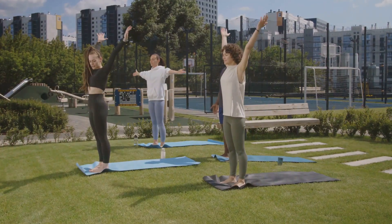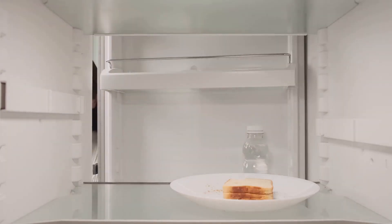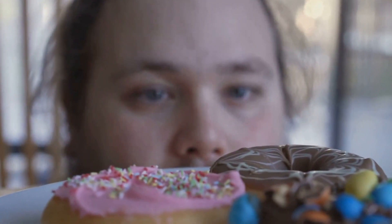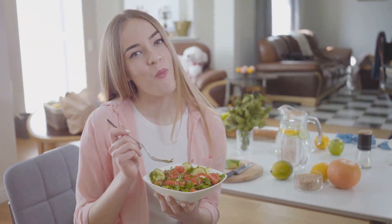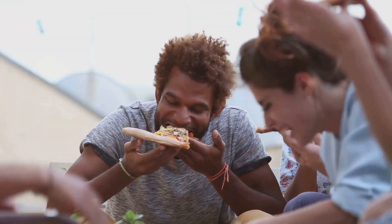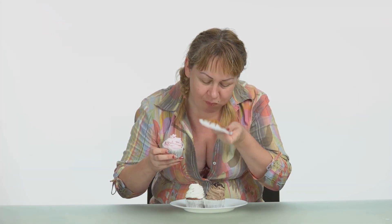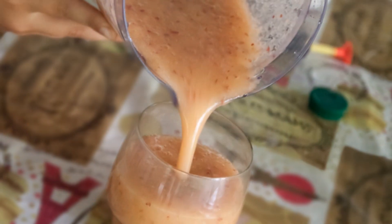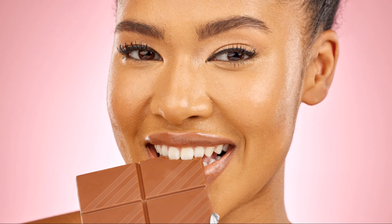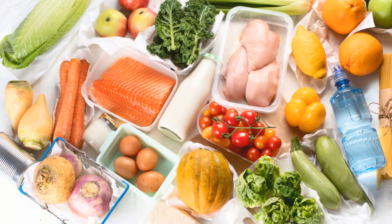Let's talk about something super important: flexibility. Life is all about balance, and that includes finding a balance between healthy eating and enjoying occasional indulgences. Deprivation backfires — when you restrict yourself too much, it can lead to cravings and eventually overindulging. Instead, allow yourself some flexibility. It's okay to have that slice of pizza, that scoop of ice cream, or that piece of chocolate cake every now and then. The key is moderation — enjoy your treats mindfully, savor every bite, and don't let it turn into an all-out binge. Find a sustainable way of eating that you can stick with long term.